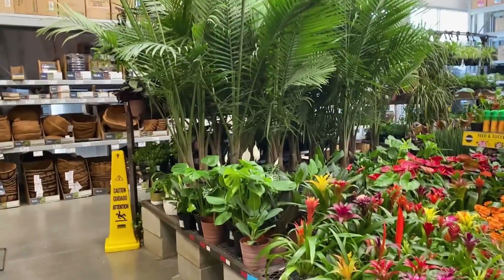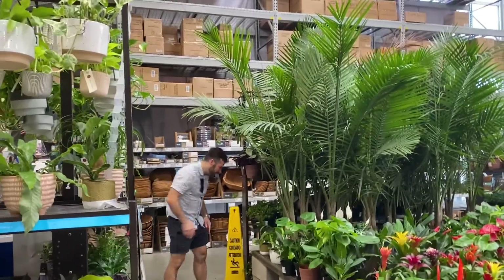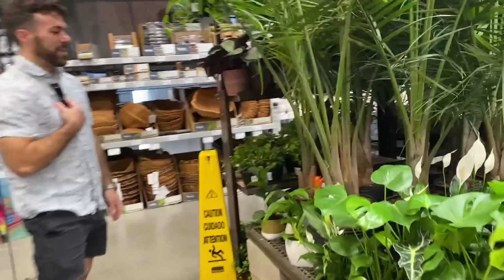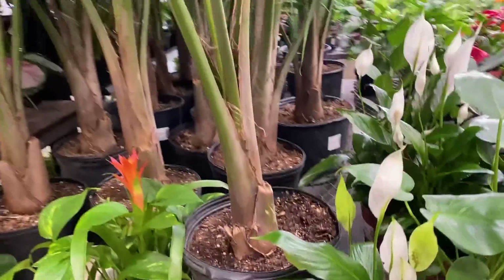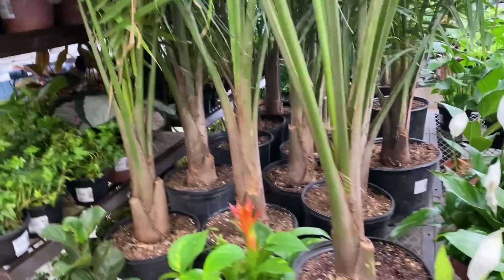These palms are so big. 60 bucks — that's pretty good. The stem is small, but do I need to replace my majesty palm? I don't know if we can fit this in the car though.